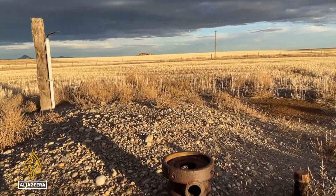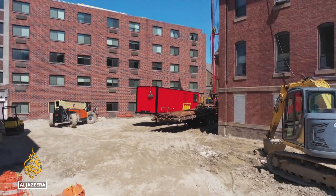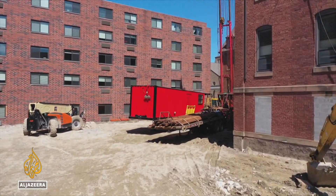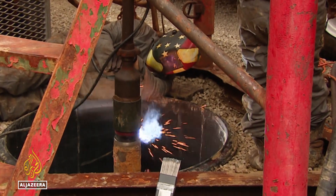Many of the wells that Well Done has plugged are in open fields. The Cleveland Well Project is different. We have elderly folks who live right around it. That's a tricky location to rig up on — it's a tricky location to get into. The expert crew applies a seal to the outflow pipe and welds it shut.